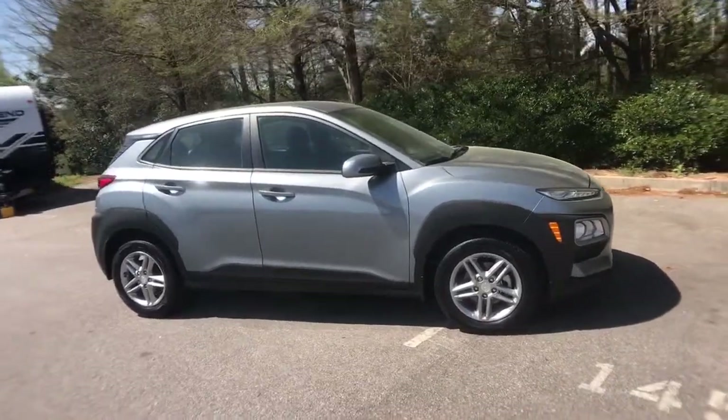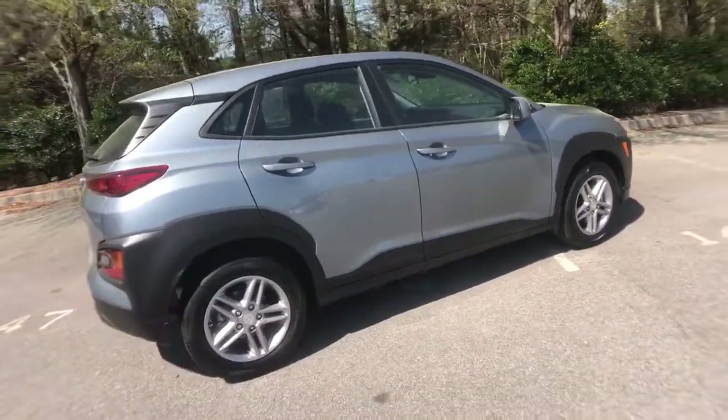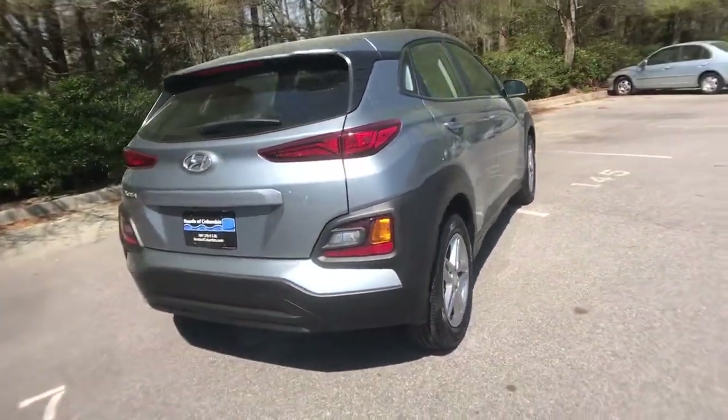Your next car could be the 2019 Hyundai Kona. This vehicle is an outstanding buy with fewer than 20,000 miles on the odometer.